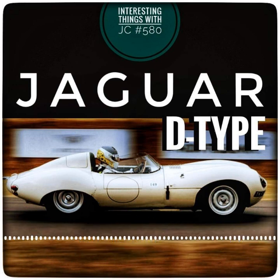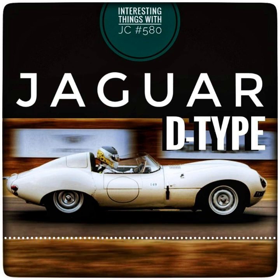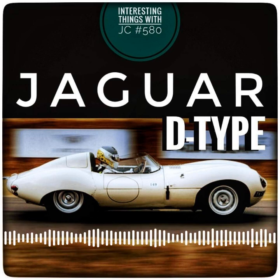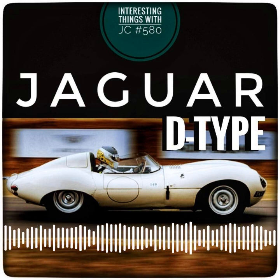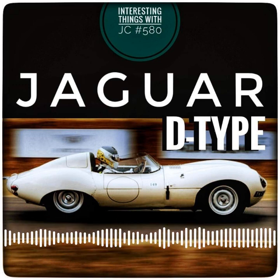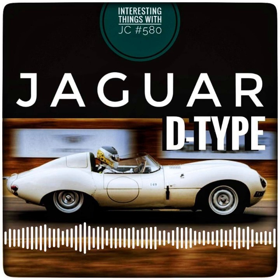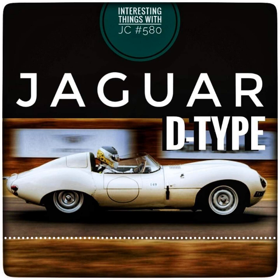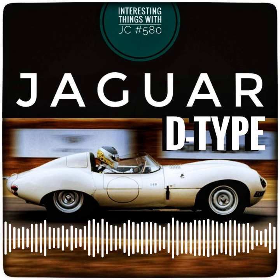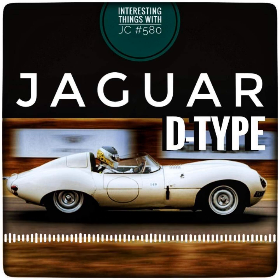The D-Type is now considered one of the world's most valuable classic cars, with auction prices reaching tens of millions of dollars. Chassis XKD 501, which won the 1955 24 Hours of Le Mans, became the most expensive British car ever auctioned in 2016, fetching 15.6 million pounds — that's 20.9 million dollars — from only two owners. It's still considered to be one of the most authentic Jaguar D-Types in existence.